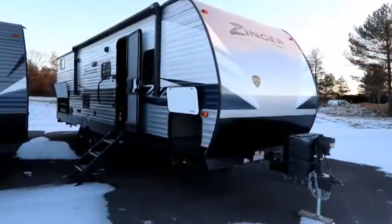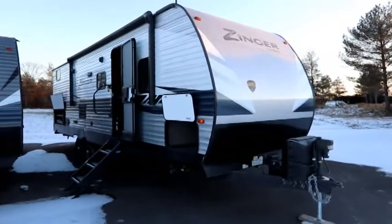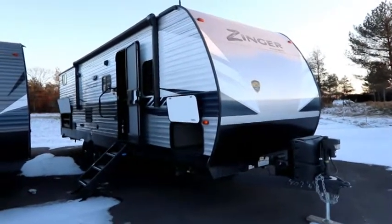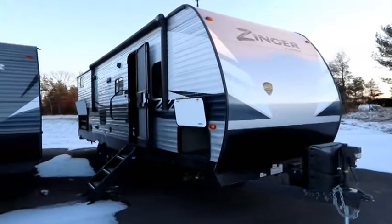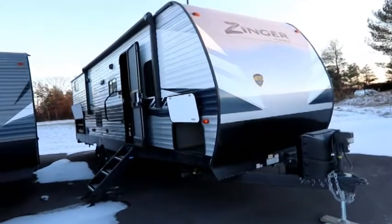Hi, it's Bruno from Bella Vista RV and today we're going to take a look at a 2020 Crossroads Zinger 290KB. This has been a very popular floor plan and for 2020 we have some new updates and changes. So let's take a look outside at this overall unit.